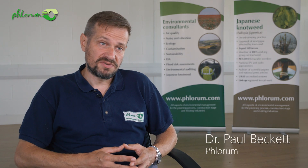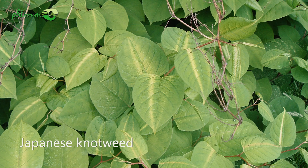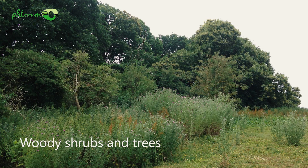We receive thousands of images from people concerned that they might have Japanese knotweed. Quite often, they're not. The usual suspects include woody shrubs and trees. Anything woody — if it bends, has bark, is solid — then it's not knotweed.